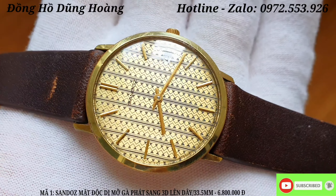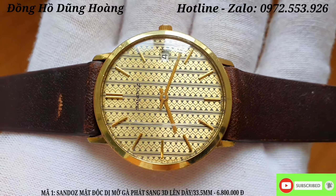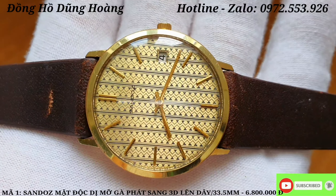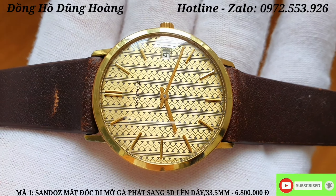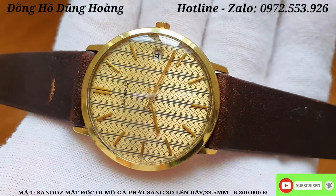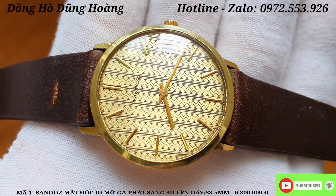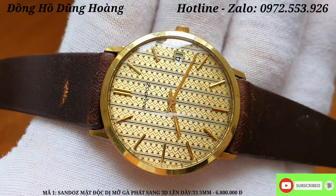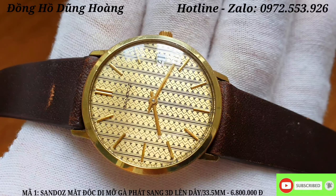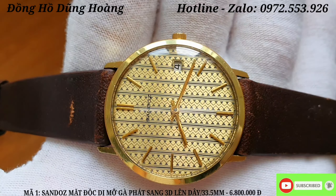Chiếc đồng hồ đầu tiên em xin gửi đến tất cả các anh em đó chính là một chiếc đồng hồ đến từ Thụy Sĩ với thiết kế rất độc đáo, tìm được chiếc thứ 2 tại thị trường Việt Nam thì rất khó. Chiếc đồng hồ này mang thương hiệu Sanjot, một trong những phiên bản và thương hiệu rất nổi tiếng đến từ Thụy Sĩ. Đây là một chiếc đồng hồ chạy với bộ máy lên dây, được sản xuất vào những năm 1960.